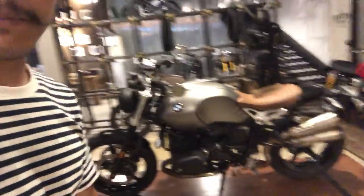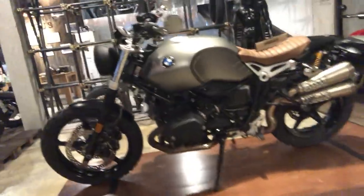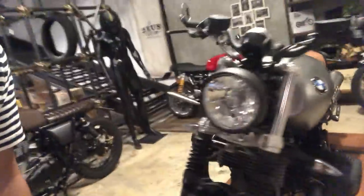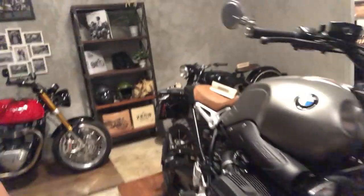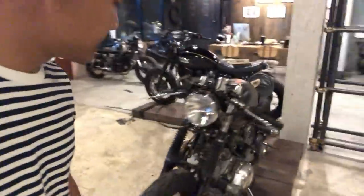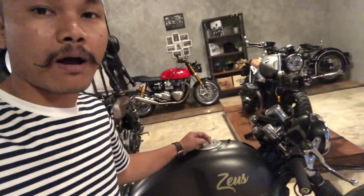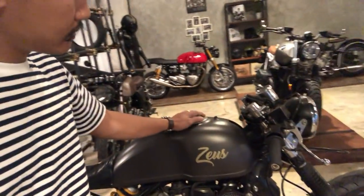This is a BMW R90 Scrambler — a very big bike. And this is my second bike, a Yamaha Virago 1100. I use the name Perseus for this bike.